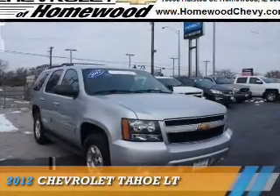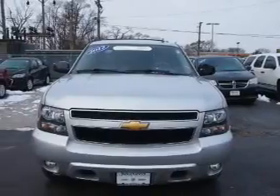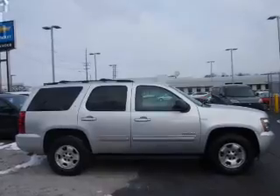Presenting the 2012 Chevrolet Tahoe. It's powered by 4-wheel drive, a 5.3-liter, 8-cylinder engine, and an automatic transmission.